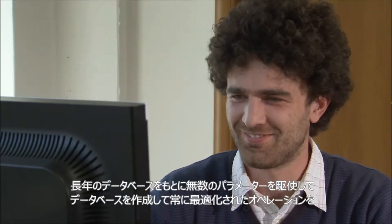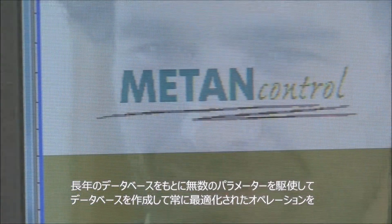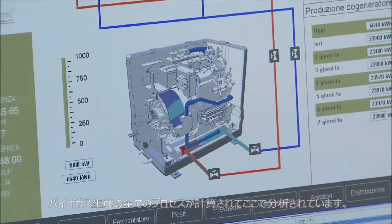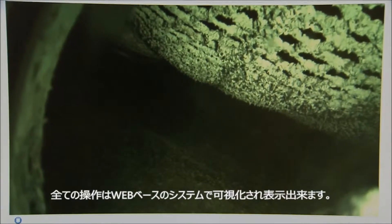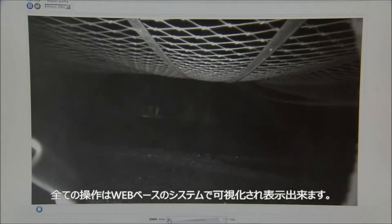A data bank compiled and continuously optimized by BTS Biogas enables highly efficient facility management with its countless different parameters. All the processes involved in the production of biogas are computed and analyzed here. All the procedures can be made visible with a web-based facility visualization, augmented with several video cameras whose signals are also retrievable online.